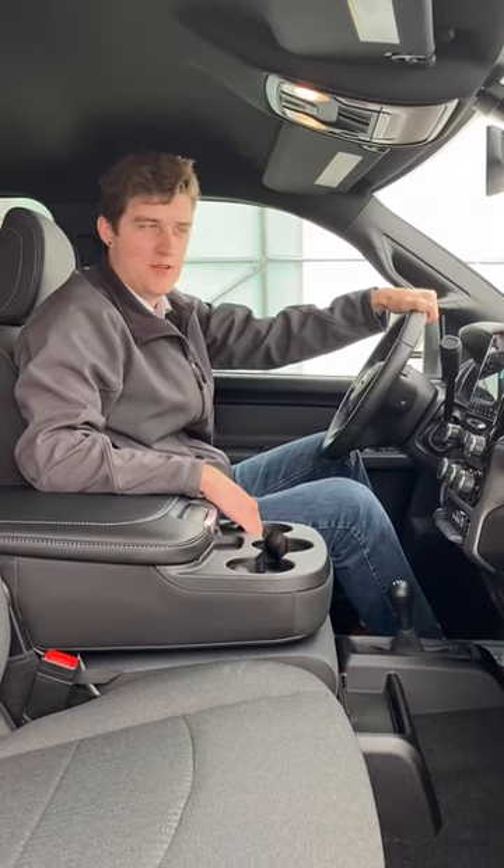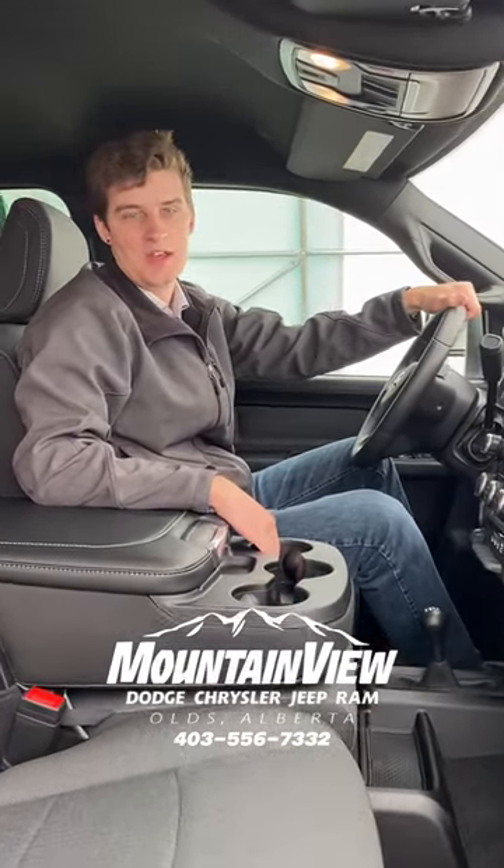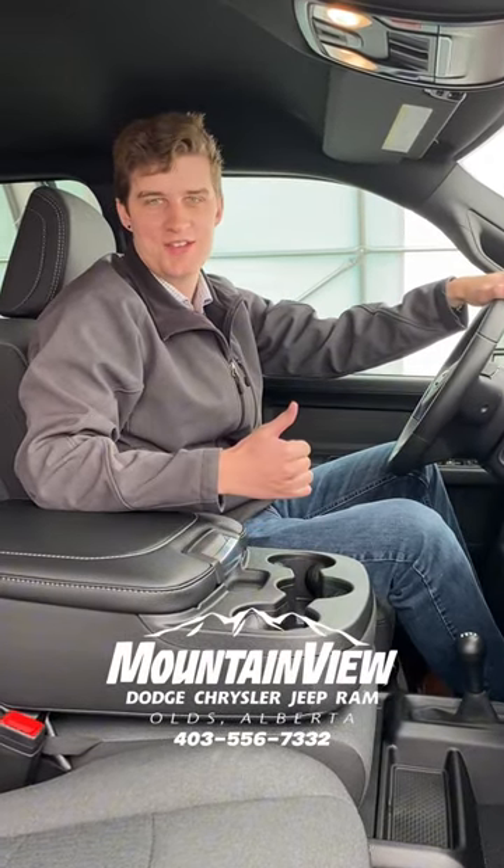So come on down to Mountain View Dodge, come take this thing for a spin, and hey, if you like it, we can get it into your driveway by day's end. How's that sound?